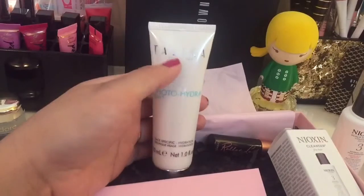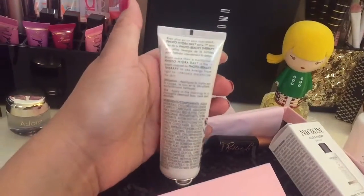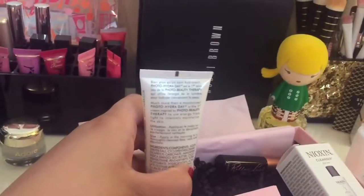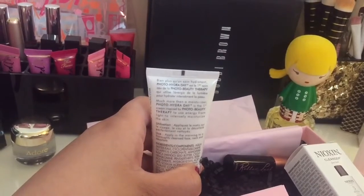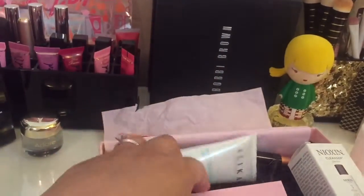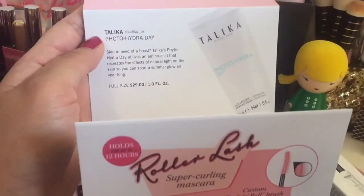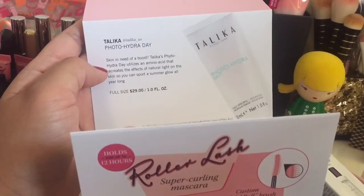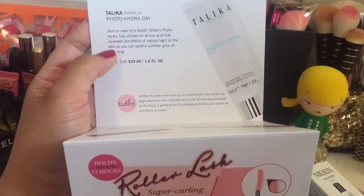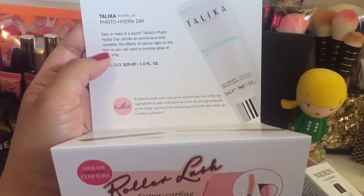This is also a facial moisturizer — the Talika Photo Hydra Day. It's actually a French product, which I love. I've used it once or twice and it's really good. I'd rather use it during the day because it has a slight shimmer so your skin will glow in the sun. The card says it uses an amino acid that recreates the effects of natural light on skin so you can sport a summer glow all year long. Great for sunny California!